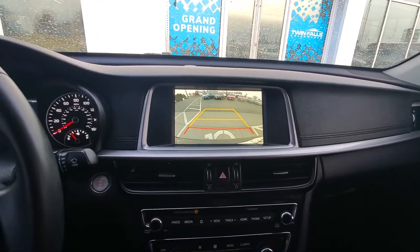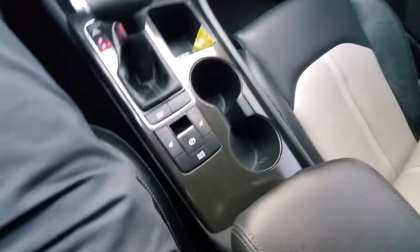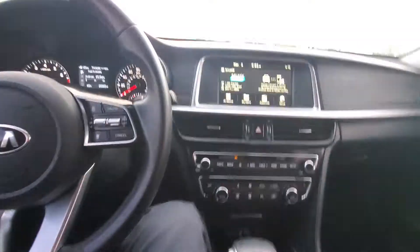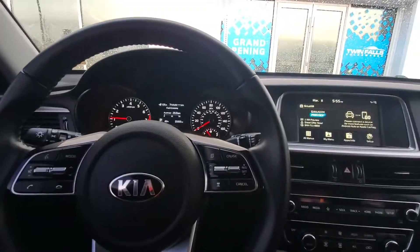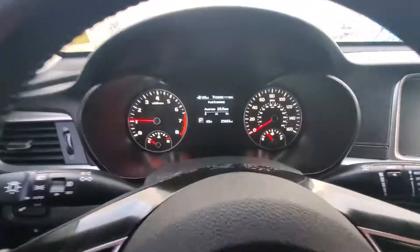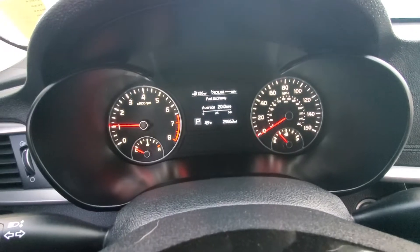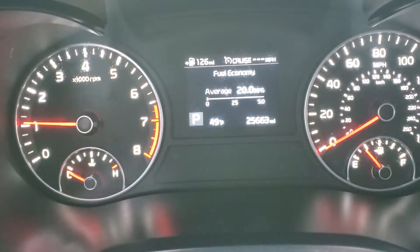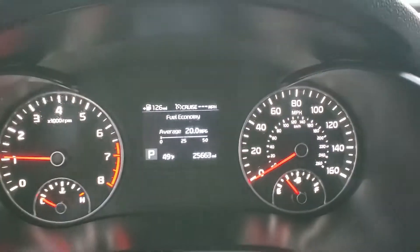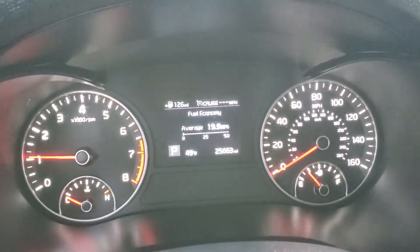It looks super nice. The only thing I think you'll be missing is just a sunroof. We've got heated seats, and there are your sensors if you want to turn them off and on. What's cool with Kia is they have a five-year, 60,000-mile bumper-to-bumper warranty — so this is a 2019. All of our vehicles go through a 150-point inspection, but if something crazy happened with the vehicle, we'd love to help you out.